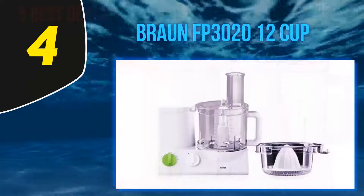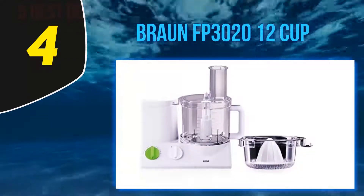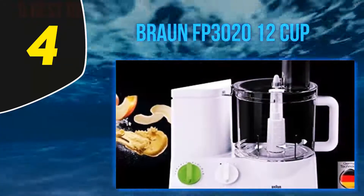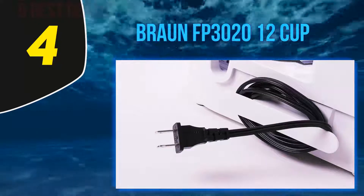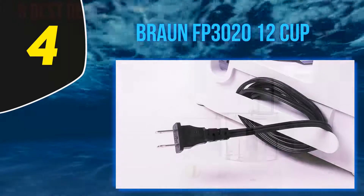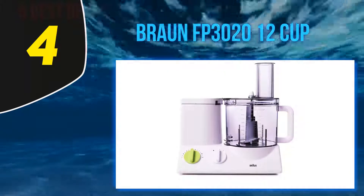You can use the Braun FP3020 to slice, chop, knead, and beat your food to make it ready for cooking. It also has a juicer attachment so you can get a complete meal prepared for your family in no time. This high-capacity 12-cup food processor delivers up to 900 watts of power — a great feature considering it's one of the best cheap food processors you'll find on the market.